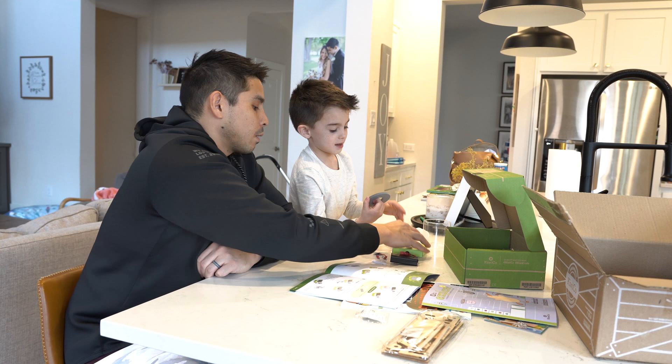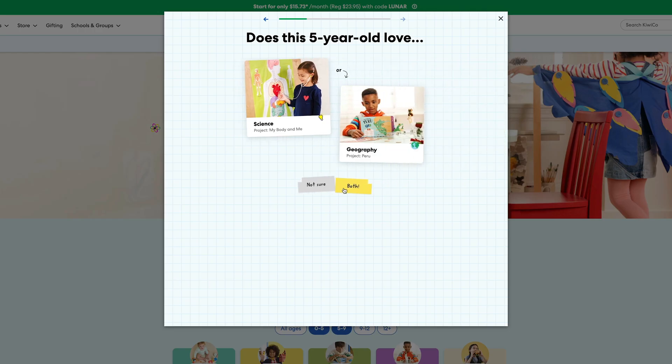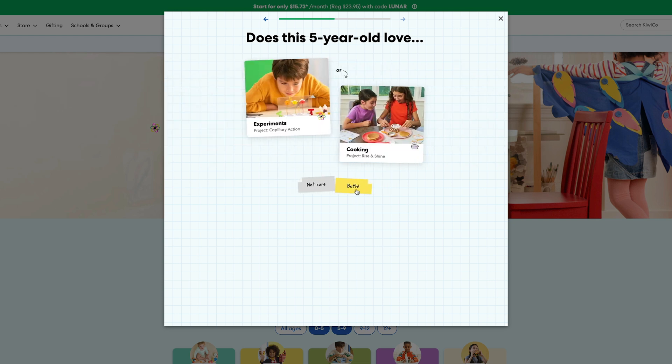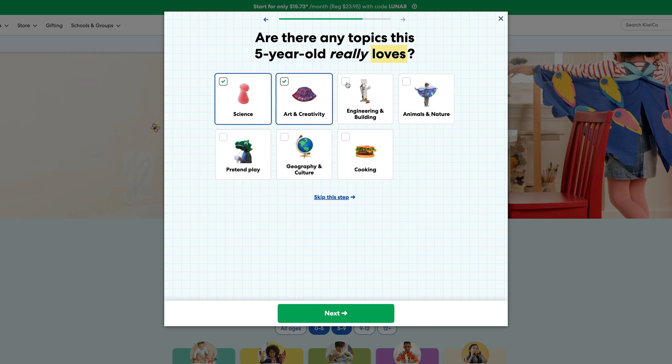Third, the projects might not always align with your child's interests or their skill level. Some kids might find the projects too easy or too hard, which could lead to frustration and a lack of engagement. So you need to consider where your kid is at and modify accordingly. I would just test it — do a one-off month with a specific crate, see how it goes, and then go from there if you find they're enjoying it.